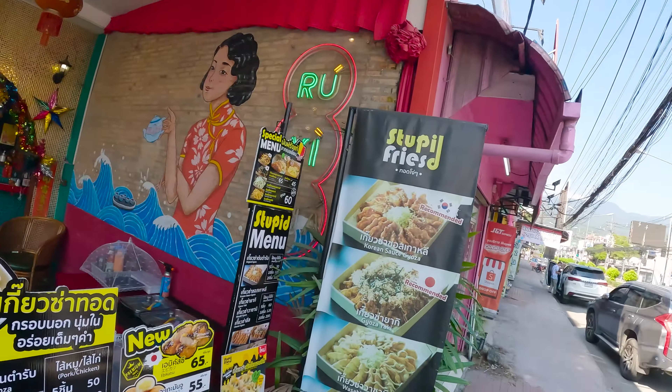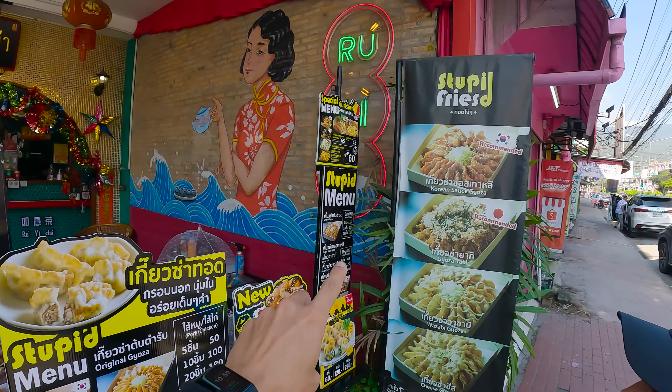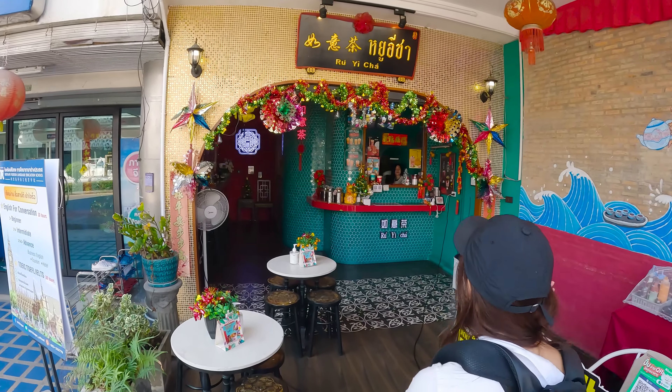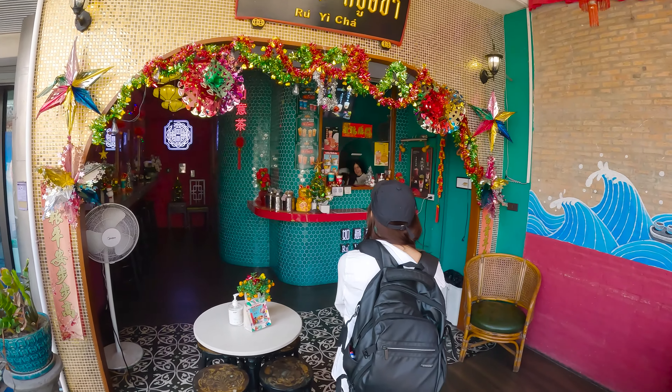We saw this really cute dumpling place from the side of the road, so we're pulled over at Stupid Fries — weird name but here it is. Here's the menu and they have a really cute little mural and restaurant area, so we're just going to get some dumplings. Kailani is going to eat. I am intermittent fasting so I don't eat for most of the day — I get all my food from 12:30 to 6:30. So I'm going to wait a little bit while Kailani gets some dumplings before we go to our next stop.